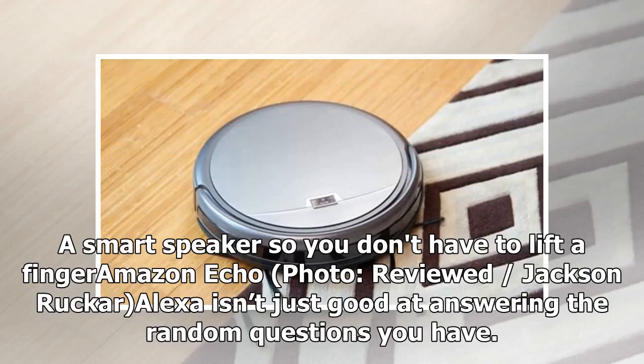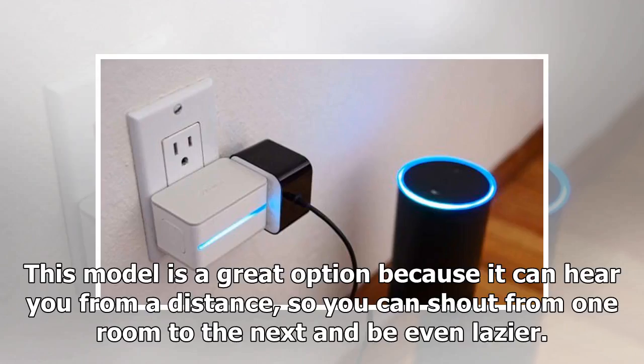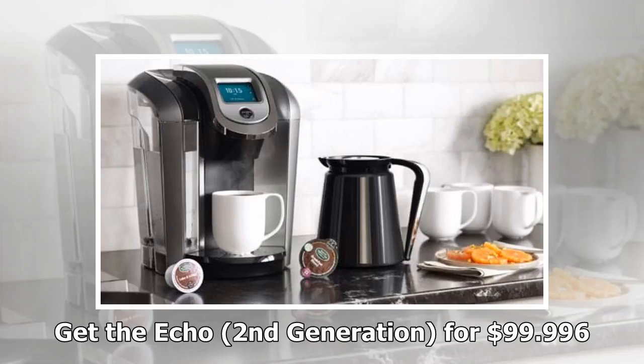Product 5: A smart speaker so you don't have to lift a finger — the Amazon Echo. Alexa isn't just good at answering the random questions you have. She can also order things off Amazon, give you weather updates, and catch you up on the news — all you need to do is talk to her. This model is a great option because it can hear you from a distance, so you can shout from one room to the next and be even lazier. Get the Echo, second generation, for $99.99.